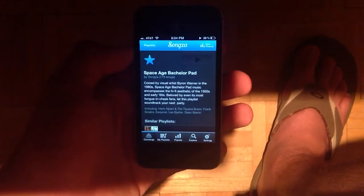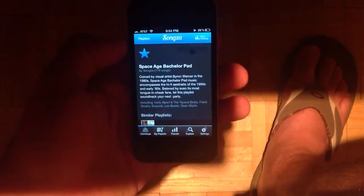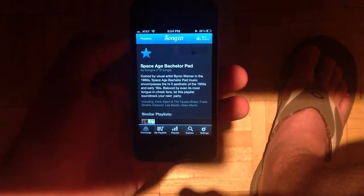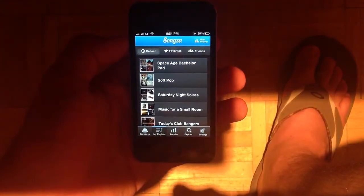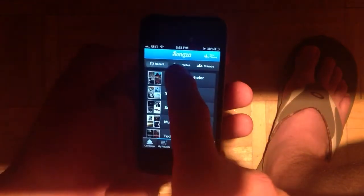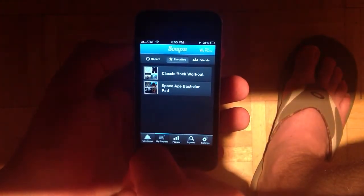If you click in the top right here, it's going to give you that information again about the playlist that's happening. And it will also give you options to go to the other tabs along the bottom. If I go to My Playlist, you'll see these are just the history of playlists that I've listened to. If you click on Favorites, you'll see the one I just added there and another one are both listed.